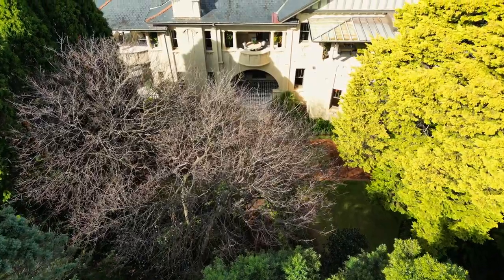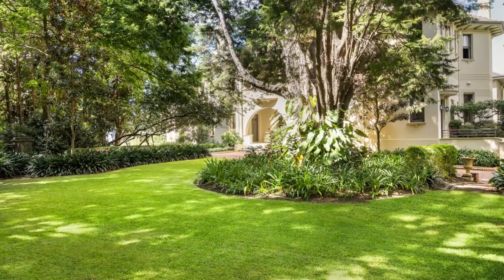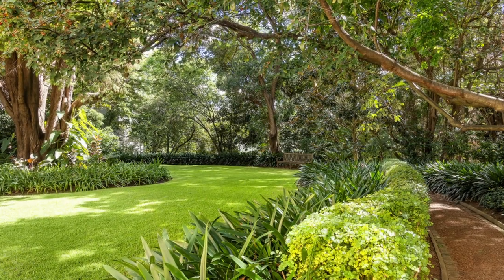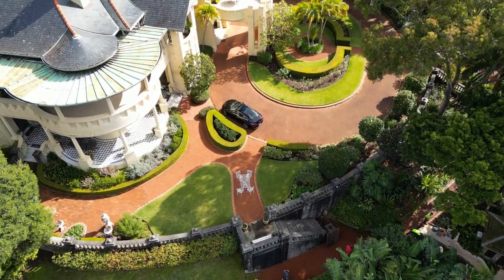Set amongst large, private, manicured gardens, only few would be aware of this property's grandeur and sophistication. It's perfect for those seeking space, security and privacy.